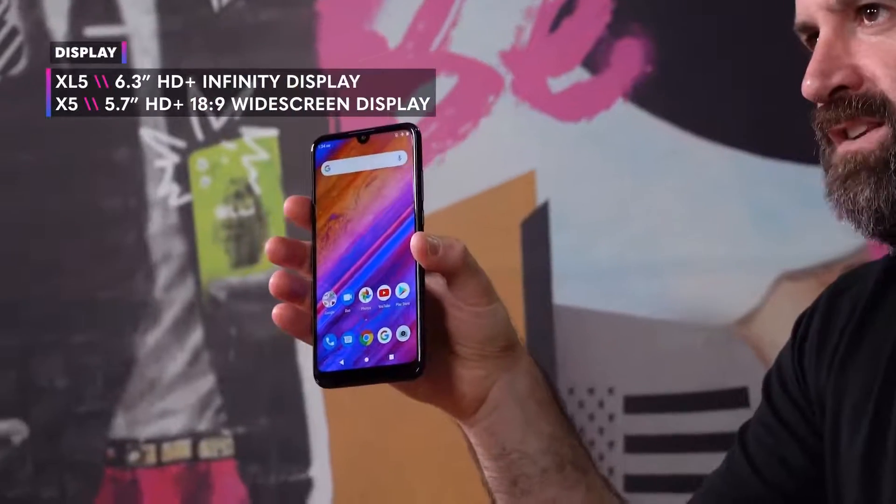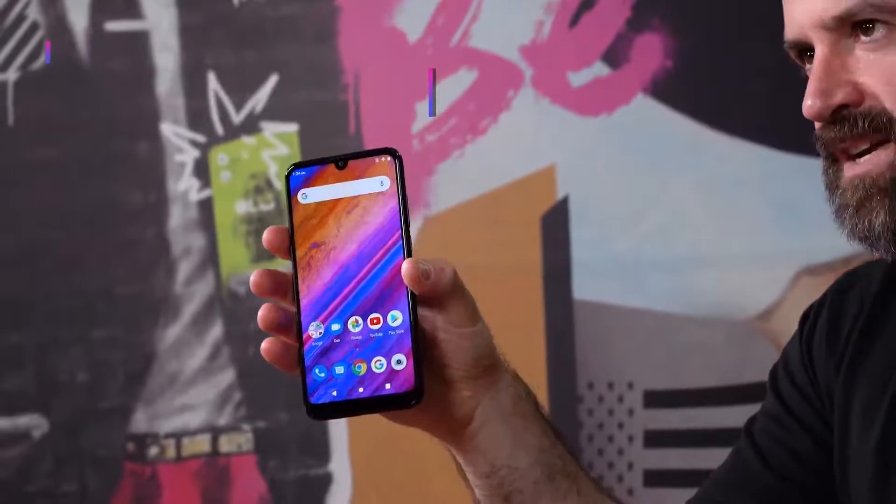Now to the front: the Vivo X5 comes with a vibrant 5.7 inch HD Plus 18 by 9 display, while the big brother XL5 comes with a 6.3 inch infinity display with a tiny V-notch, awesome screen-to-body ratio, and extra thin bezels to get the most out of your screen.